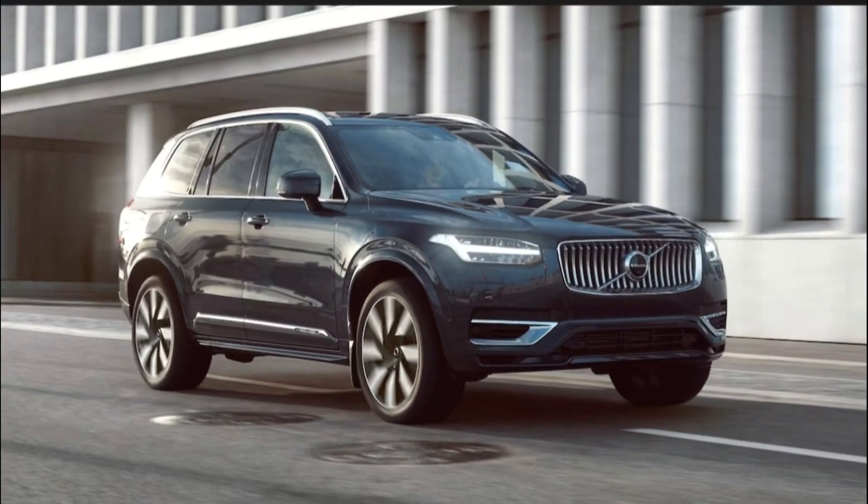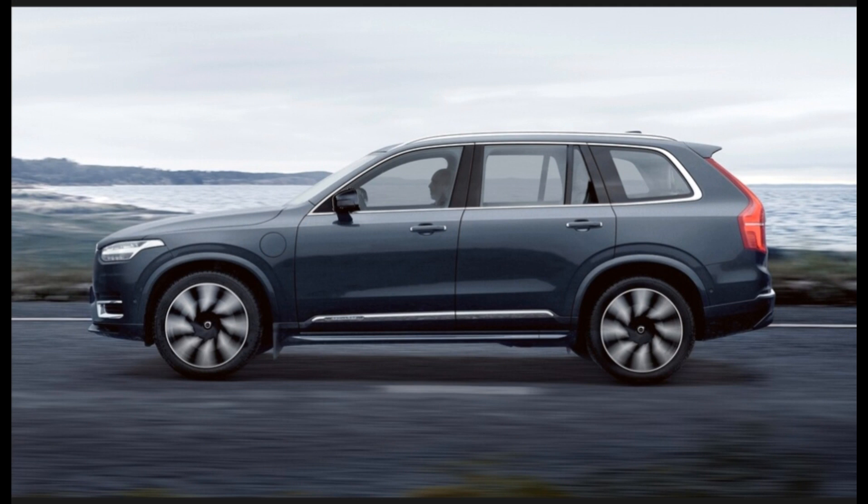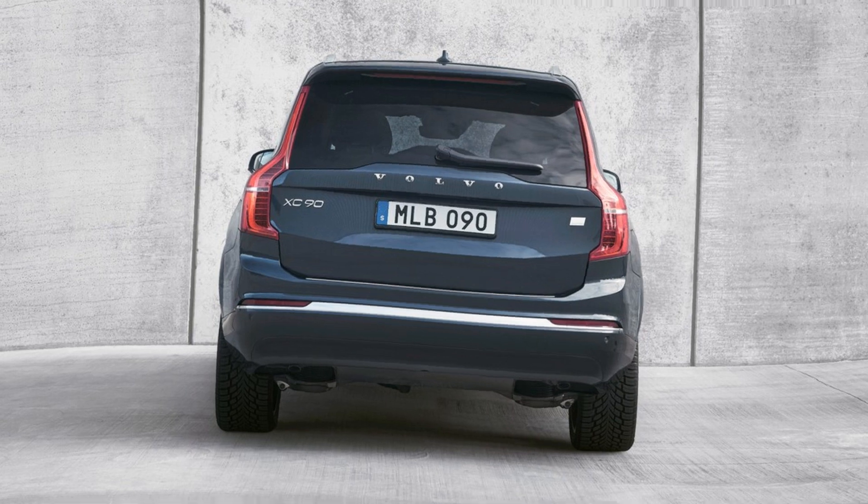The 2023 Volvo XC90 B6 AWD uses a 2.0-liter turbocharged and supercharged inline-4 with an 8-speed automatic. Power: 295 HP and 310 lb-ft of torque. EPA-rated fuel economy: 20–26 MPG.